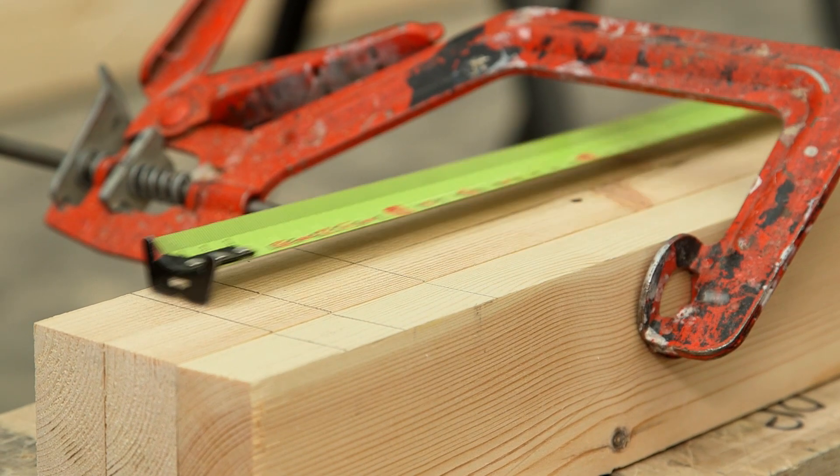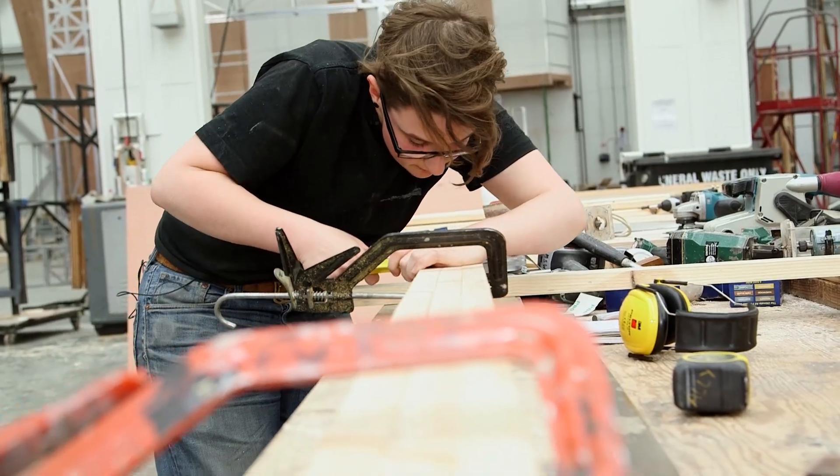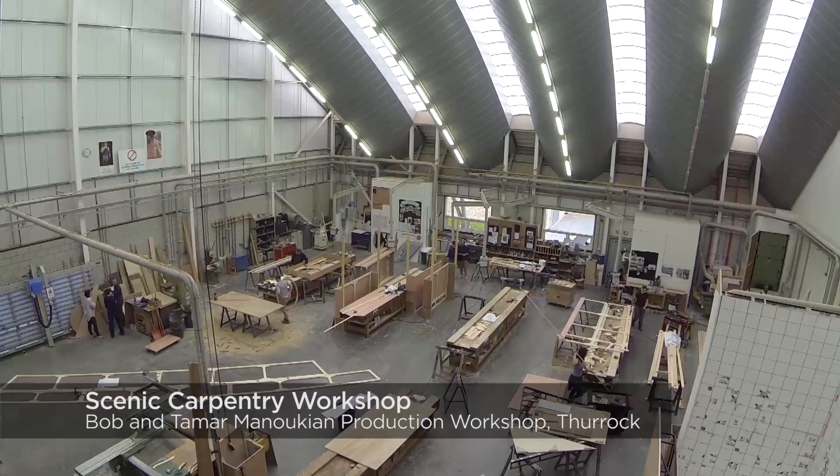I've been looking for a creative apprenticeship in carpentry for quite a long time. I like working with my hands, I like carpentry, and I wanted to be a carpenter but I didn't want to be doing construction or building houses. I wanted to be doing something that ideally was in theatre.